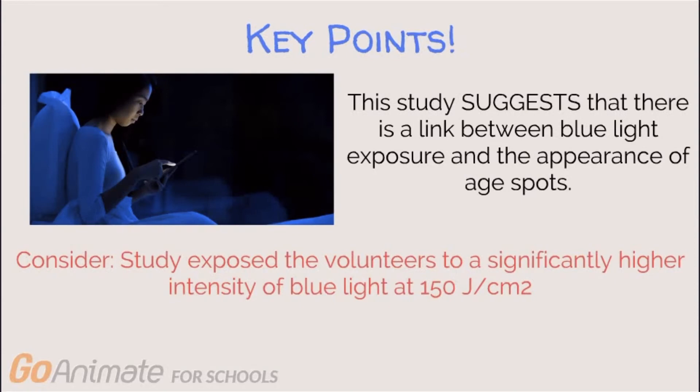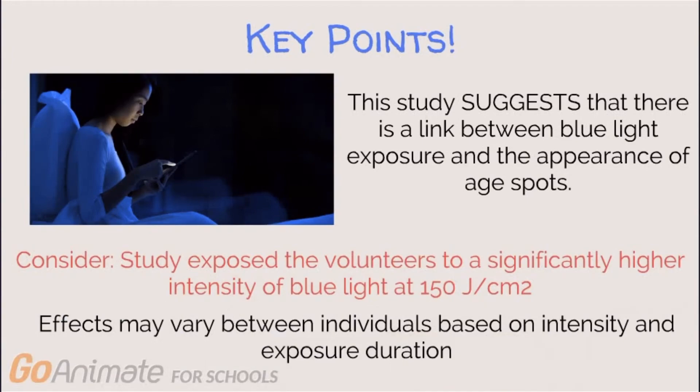So the effects may vary between individuals based on intensity and exposure duration. This does suggest that blue light plays a role in stimulating the aging process, but there are other factors to consider — for instance, the amount of time you spend in front of the screen, how far away you are from them, as well as how much time you spend in the sun, your diet, and even genetics.